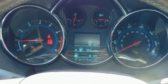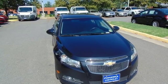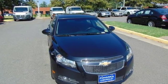Chevy, 100 years of icons. Someone's going to drive this fantastic vehicle off the lot? It should be you. Test drive it today.